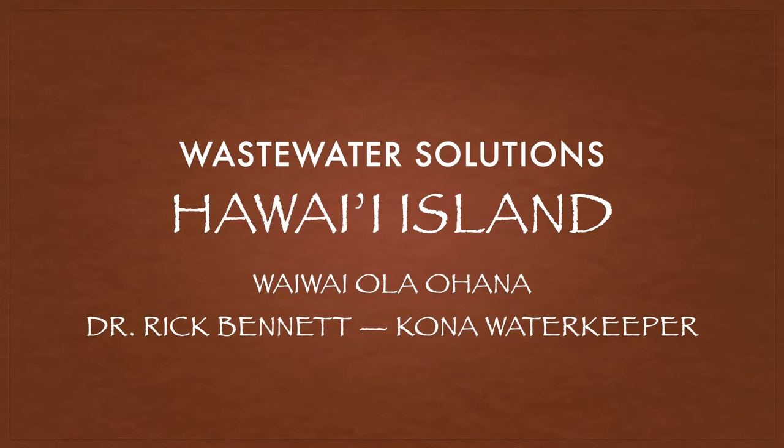Aloha. This is Dr. Rick Bennett with Vaivaola Ohana. I am the Kona water keeper. I'm making this presentation for the EPA staff that has met with us on a couple of occasions over the last several months, and I thought having this presentation available to you and your staff on YouTube just might be helpful. So what I'm going to do is take you on a tour of the island and illustrate a number of issues, many of which I shared at our in-person meetings.